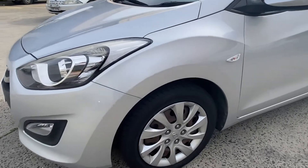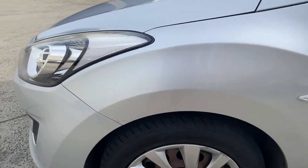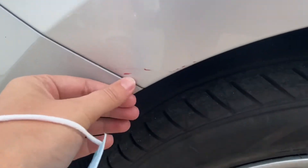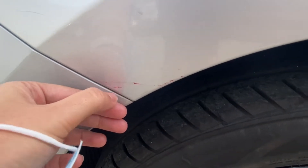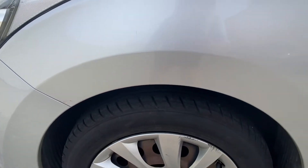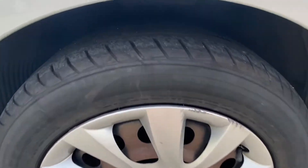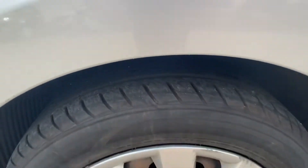The car hasn't been detailed yet, so do try to look past some of the dirt — it would be detailed before collection. There's a little bit of a mark there; again, once it's been detailed a lot of these marks will probably be gone. You've got steel wheels with all four hubcaps on there and all the tyres have got plenty of tread on them as well.